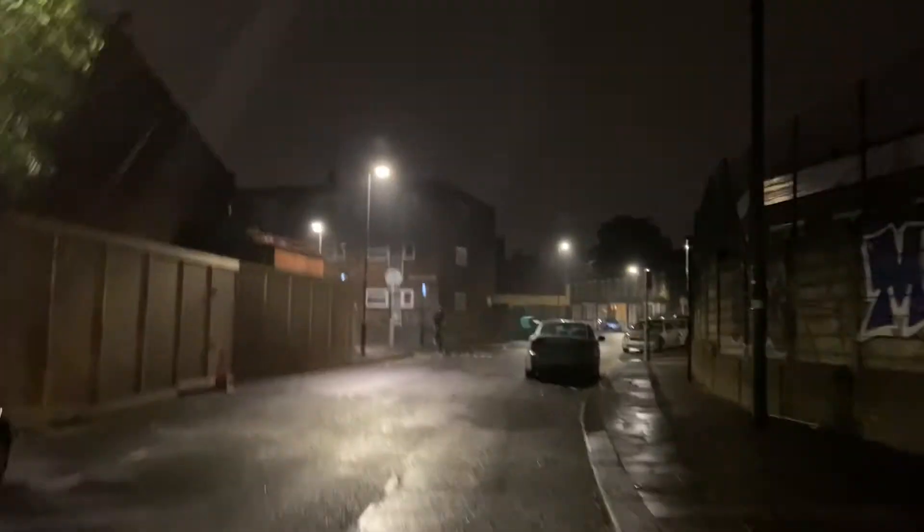It's about 11:30 at night right now and I am running back home because it is drizzling. I love this place.